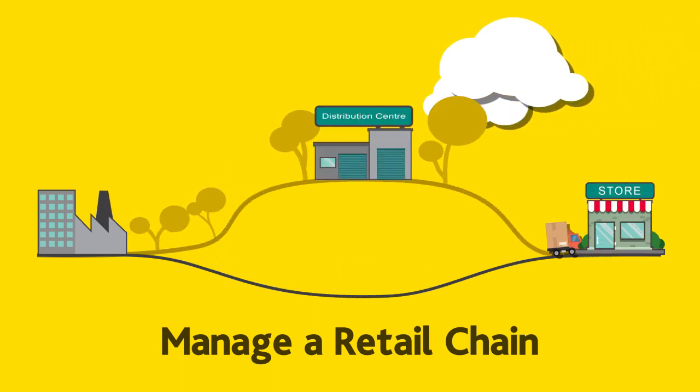Run on single stores or manage a retail chain. Complete retail management from purchase order to customer receipt.